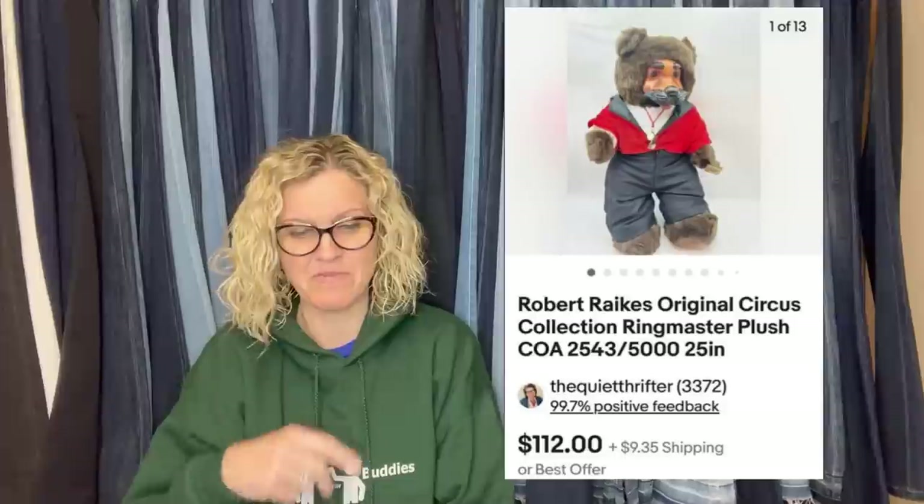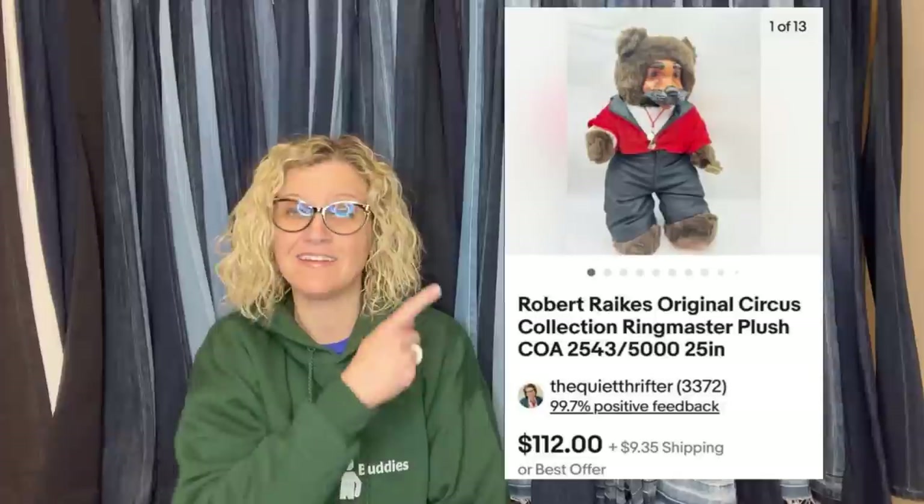Next, bought this Robert Rakes large wood face circus bear off Facebook Marketplace for $17 and took a best offer of $80 — buyer paid shipping. Funny thing — I have one of these; mine has pajamas on and I still have it. It has a wood face — how uncomfortable would that be to sleep with? This is a Robert Rakes Original Circus Collection Ringmaster Plush.